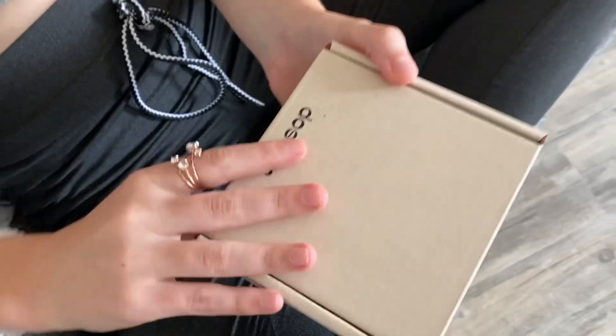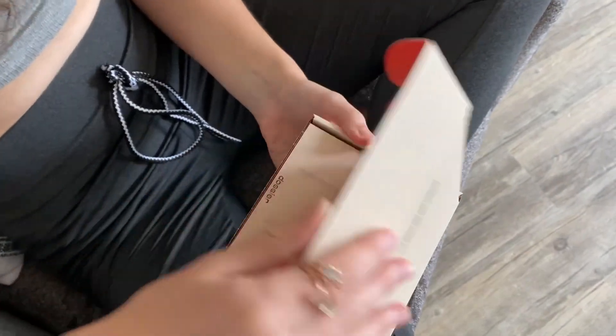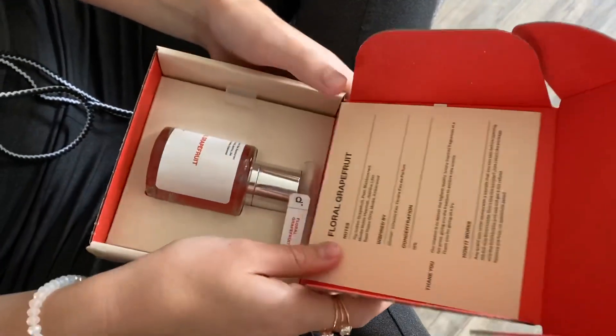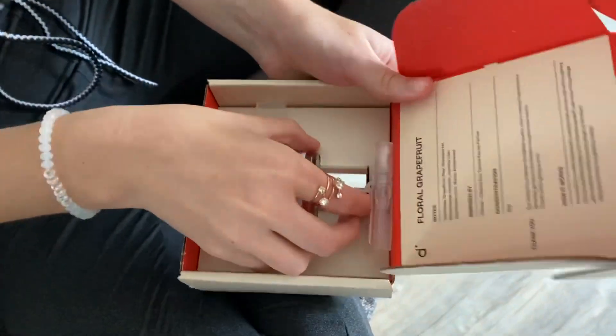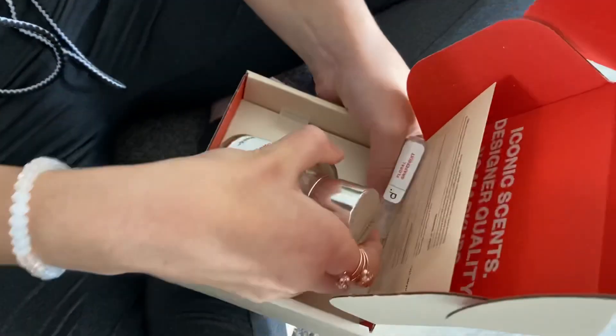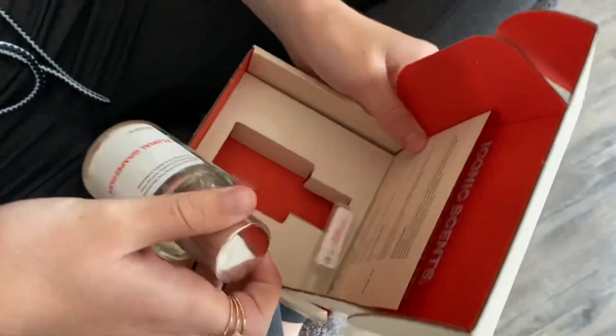I am especially keen to review this scent. I feel like I shouldn't read again what it says inside the package, as I did do that in the last video, so I will be trying on the scent and I will let you guys know what I think. Now let's try it.